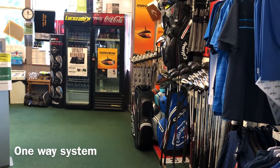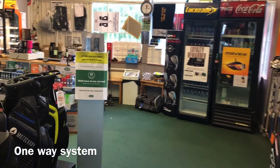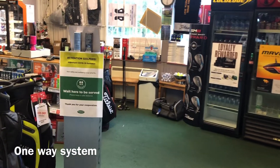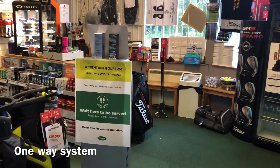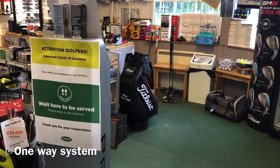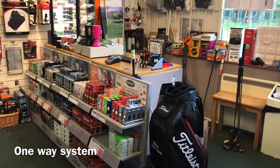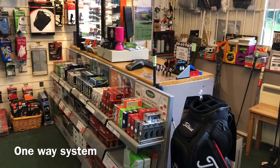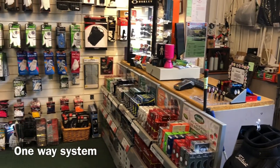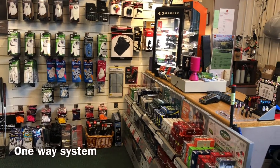As you can see, we've got fully stocked displays full of the latest product. We're only allowing two people in the shop at a time, but if there is someone at the counter you just need to wait at this sign here before moving towards the till.